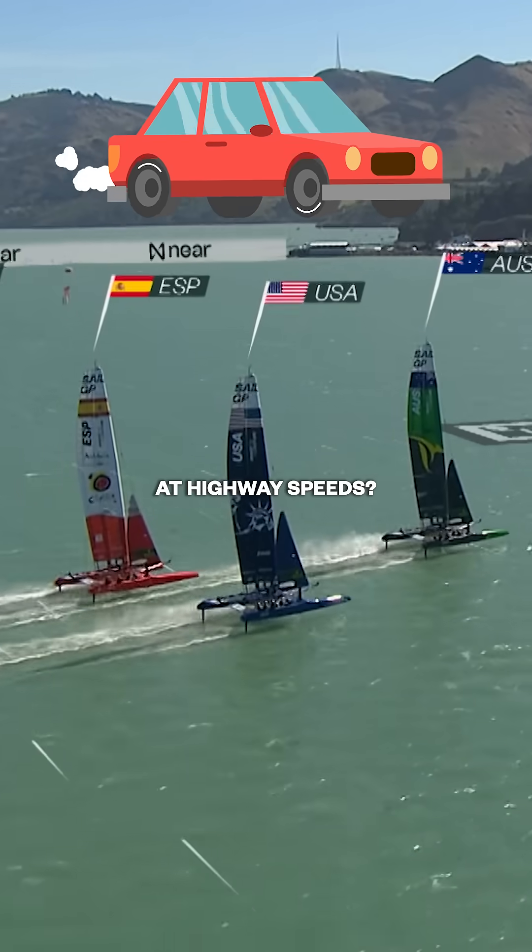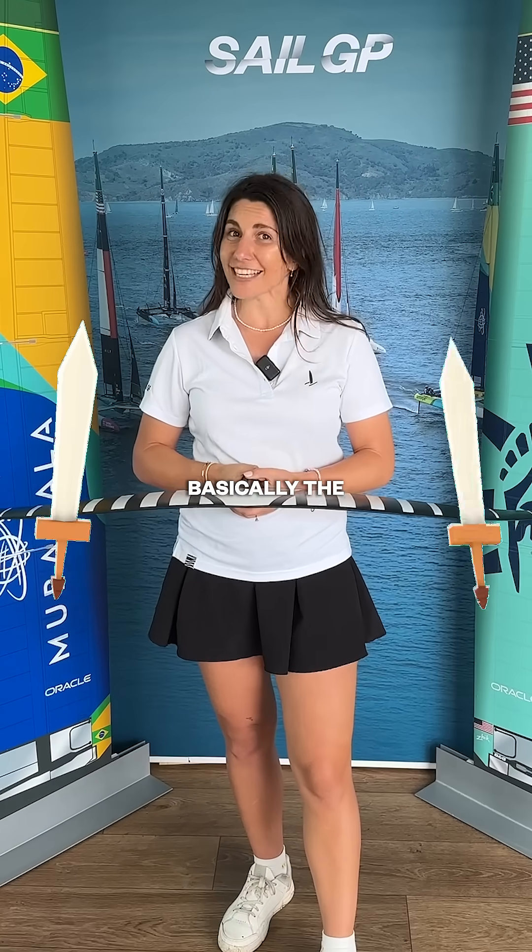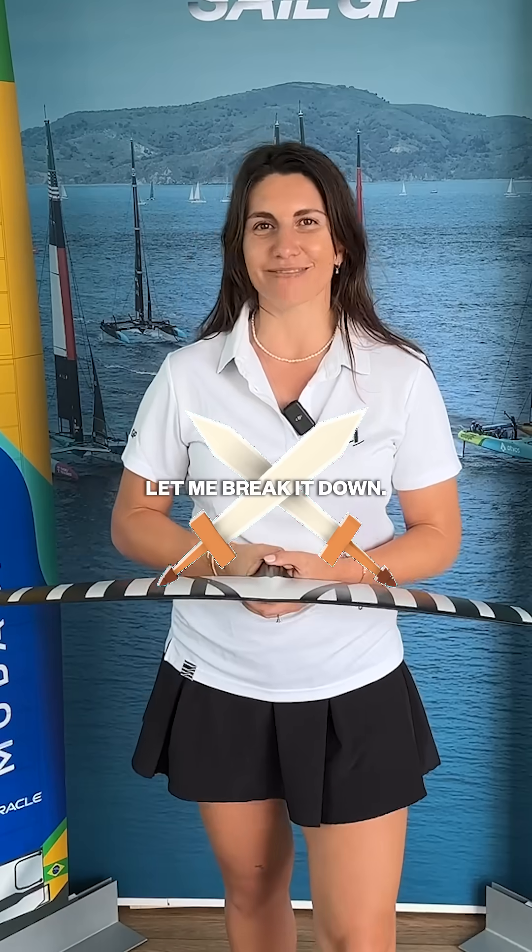Ever wondered how SailGP boats literally fly above the water at highway speeds? All thanks to something called a hydrofoil — basically the secret weapon of modern sailing. Let me break it down.